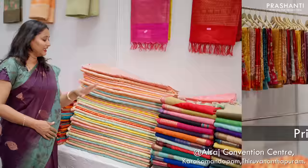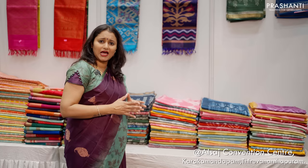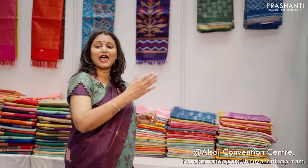Next we have these beautiful banarasi silk cottons. These are some very pretty and different styles of prints in Maheshwaris — we have beautiful tie and dyes, dabus, kalamkari prints and different styles of prints in Maheshwaris. And over here we have our exclusive collection of light weight silk cottons and ikat silk cottons.